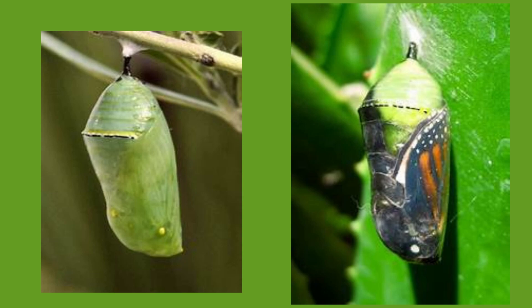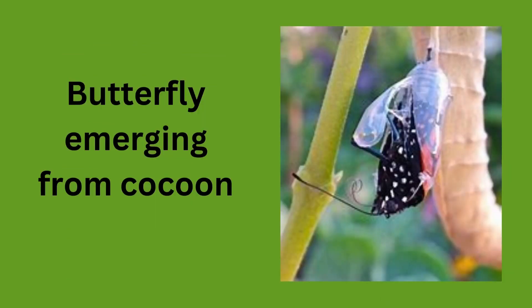The pupa builds its cocoon around itself, attaching to a plant, and starts the process of growth, slowly changing in that cocoon into a butterfly that we all are familiar with.